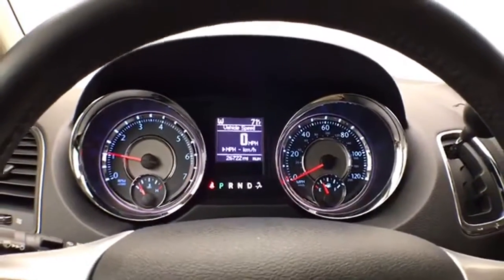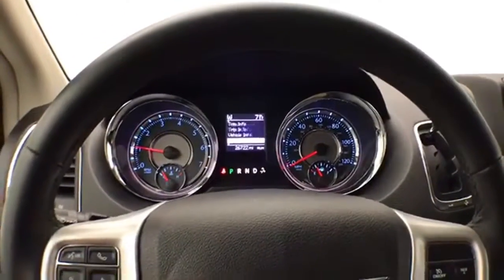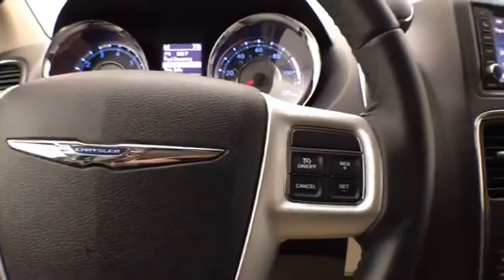Gauges and the driver information system are controlled by buttons on the steering wheel. Cruise control is also included.